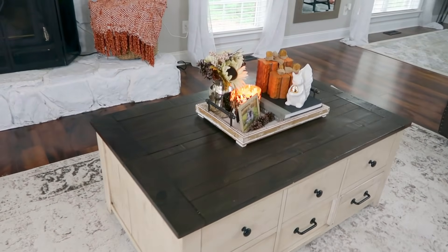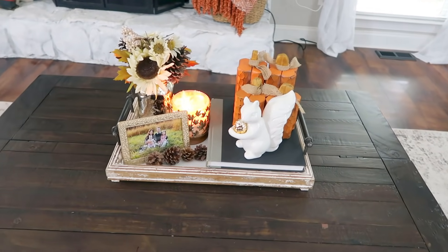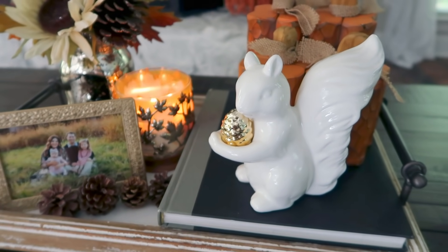So over here is my coffee table. I just wanted to keep it simple — just keep everything on this tray. And I think that it turned out really, really cute. It's just super simple and cozy.